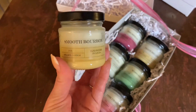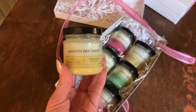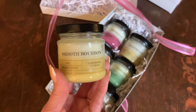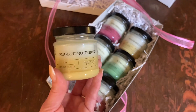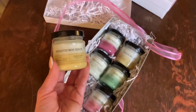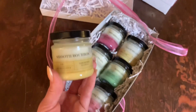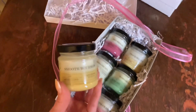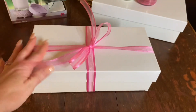Last but not least of the candles is Smooth Bourbon. I was worried it would be overly boozy or oaky, but this is just a beautiful, smooth, creamy scent — not super strong or over the top, but with a deep heaviness to it. I'd burn this in the fall. What I love about this collection is the variety: the Merlot, Bourbon, and Pink Champagne are for fall and cooler months, while the Margarita and Pina Colada are for spring and summer. This is another one of my favorites.